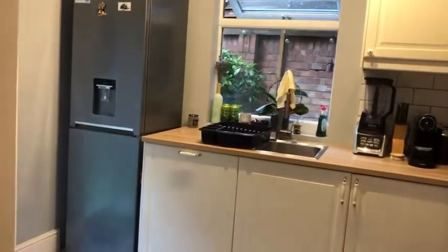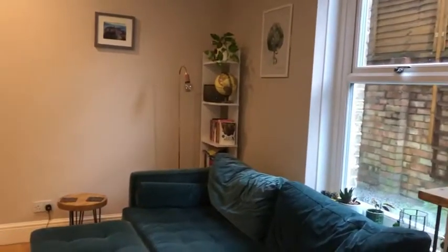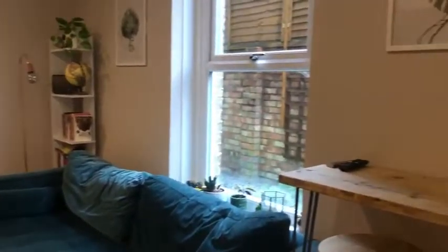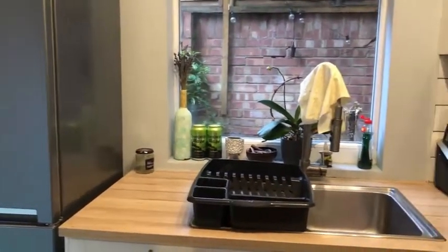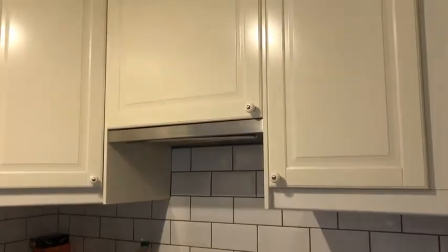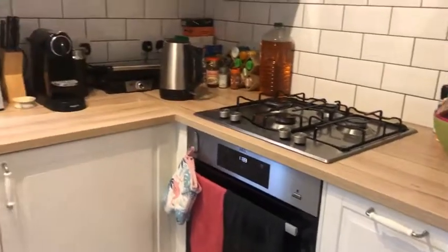It feels really homely in here, and it's a ground floor flat which I always think makes it feel a lot more homely. Here is our kitchen — a lot of surface space and a lot of cupboards as well for even more storage.